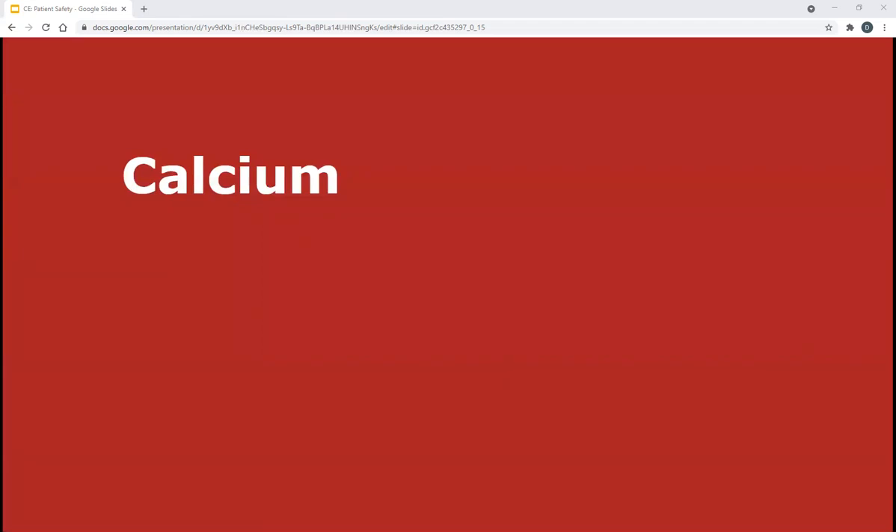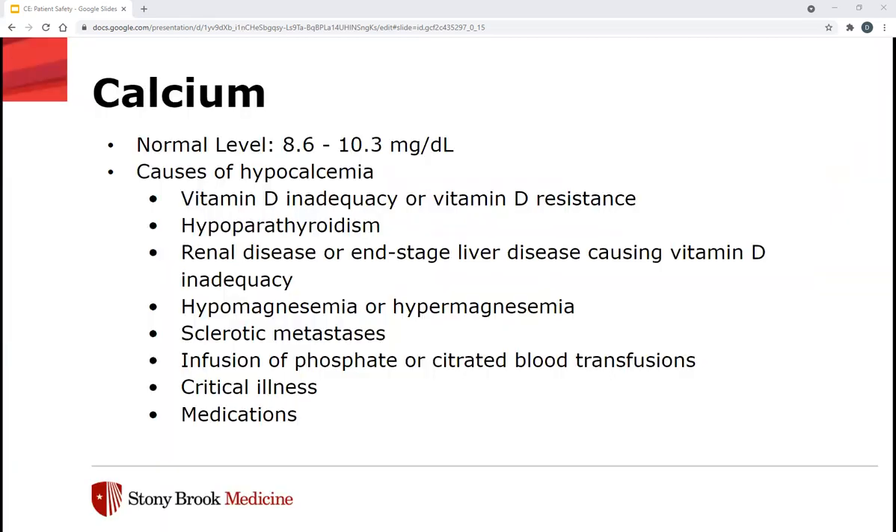Next we have calcium — the C in ACLIPS. Calcium is essential to many physiological functions including preservation of cell membrane integrity, neuromuscular activity, regulation of endocrine secretory activities, blood coagulation, activation of the complement system, and bone metabolism. Normal level is about 8.6 to 10.3 mg/dL. Hypocalcemia can cause both cardiovascular and neuromuscular complications. Cardiovascular complications include hypotension, decreased myocardial contractility, or prolonged QT interval. Neuromuscular complications include muscle cramps, tetany, and seizures.